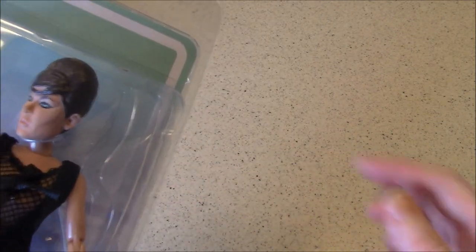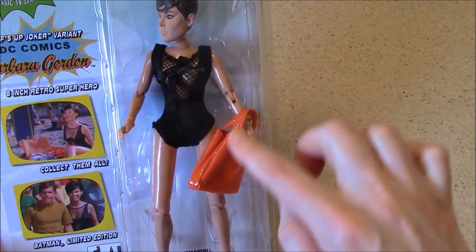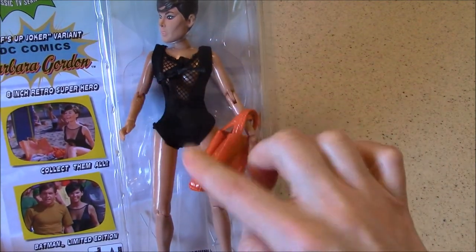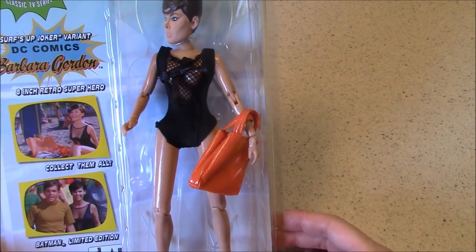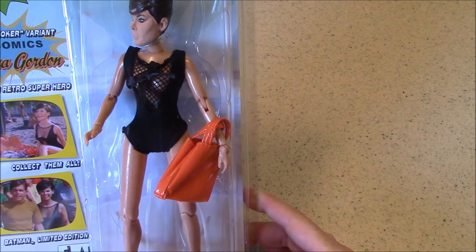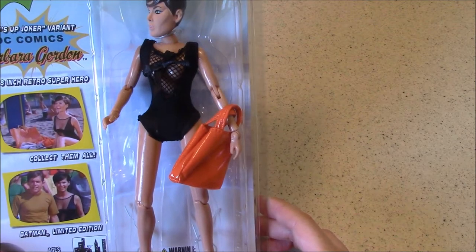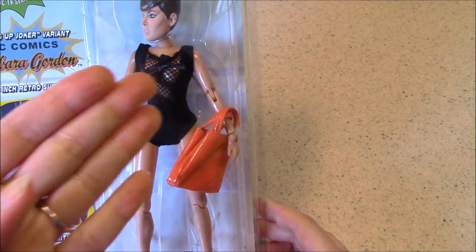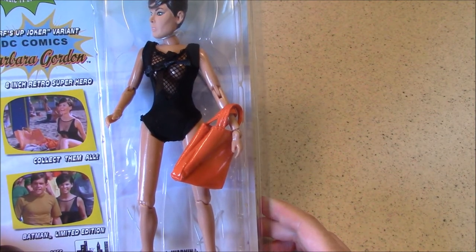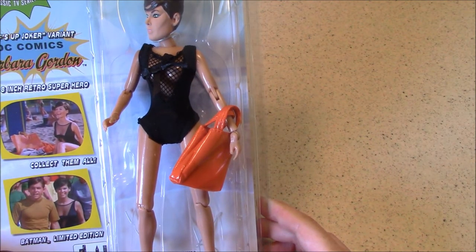If you haven't seen the episode, definitely go watch it — she was just absolutely stunning. It's a very stylistic 60s swimsuit, and this figure is doing a little bit more peekaboo in this swimsuit than the actress actually did on screen. I think it was hard to configure this style and pattern of swimsuit for an action figure, but we do see the very classic Mego mold for a female figure.